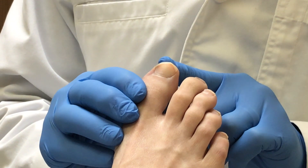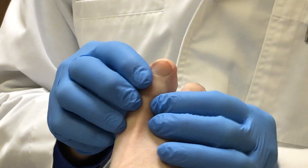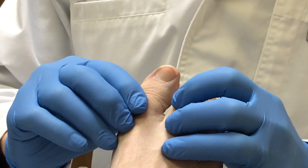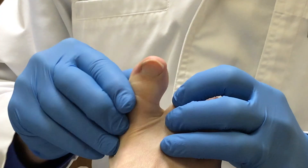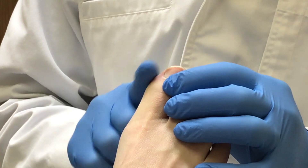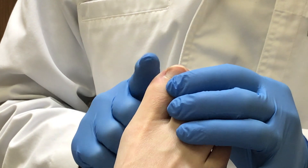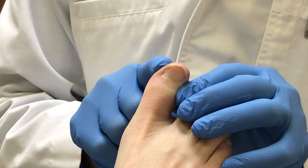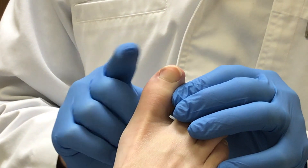Now, when you look at ingrown toenails, they will either involve this side or this side. If your joint back here has a lot of arthritis, you won't be able to move that toe up and down like this. And so when you walk to push off of this toe, you may roll off the side of your foot. And if you have a large callus here, that means that you're doing that, and it's very likely that you'll be pushing the skin into that nail border there. So that can cause an ingrown toenail in itself.